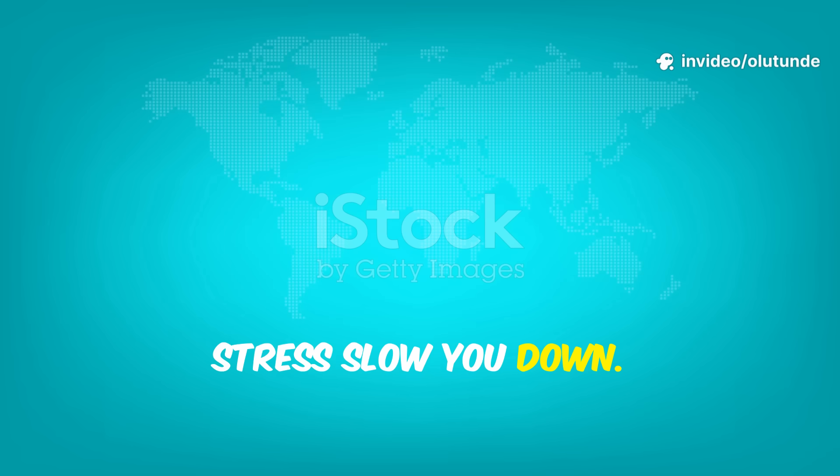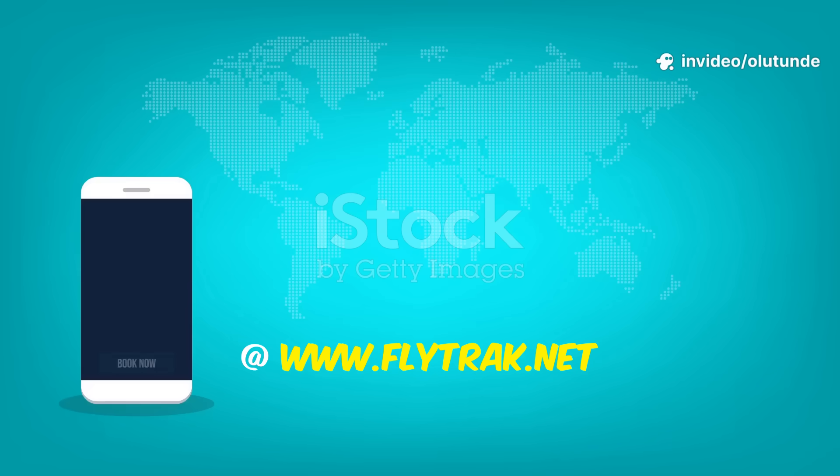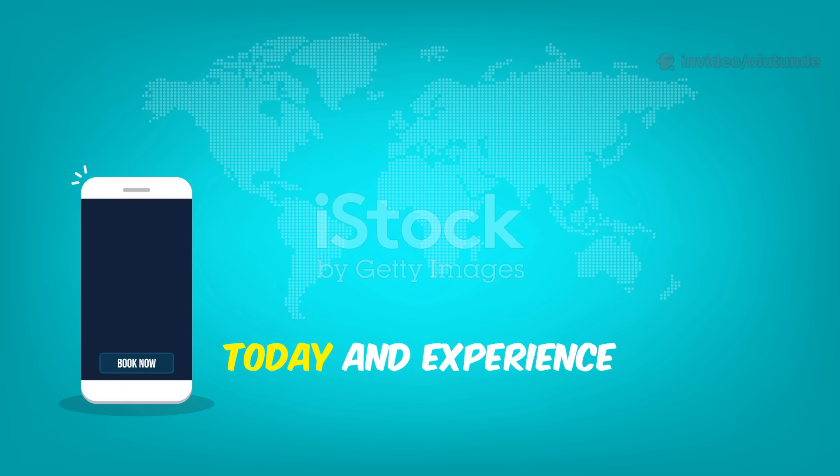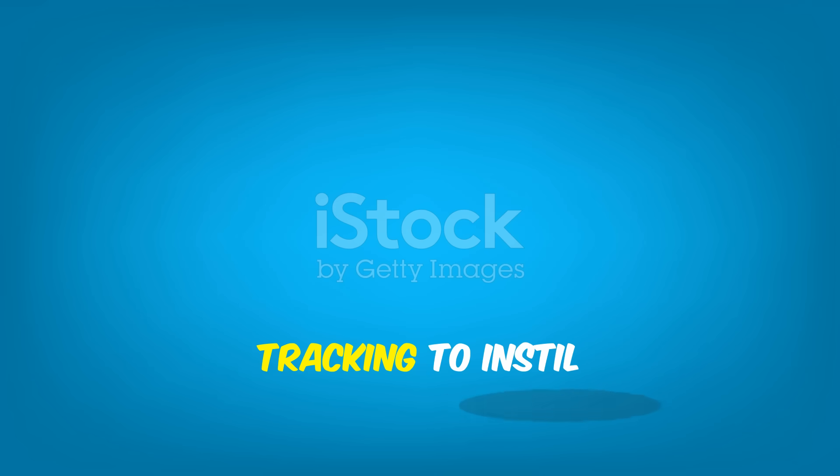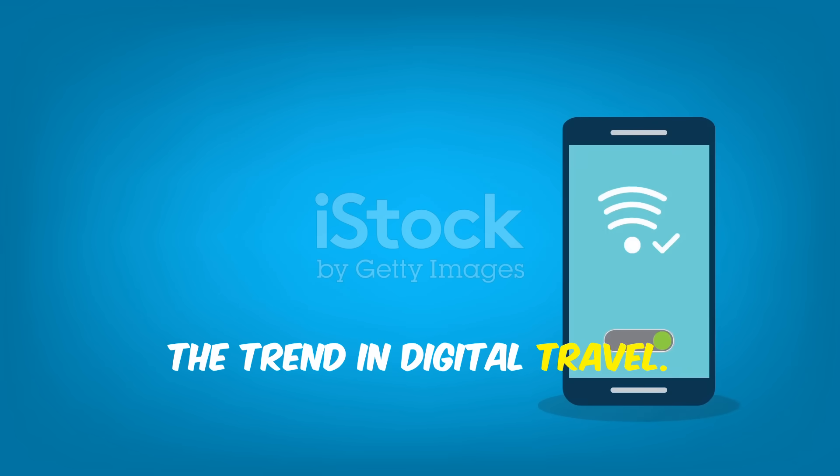Set up custom alerts for flight changes and use the calendar view to plan your week at a glance. Don't let travel stress slow you down. Access FlightTrack at www.flytrack.net today and experience the confidence of seamless travel. FlightTrack — we're tracking to instil the trend in digital travel. Never miss a flight. Never lose a booking detail again.